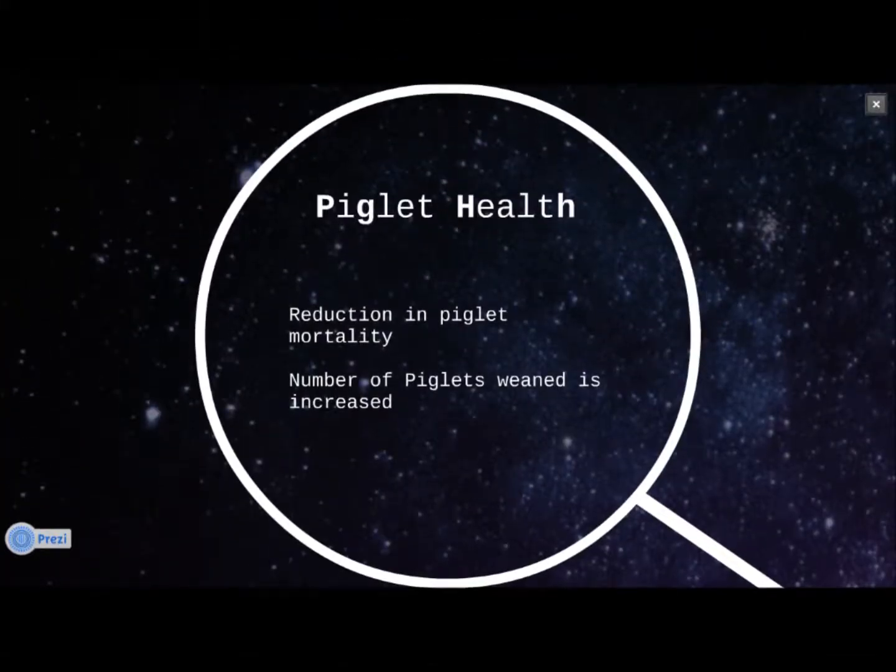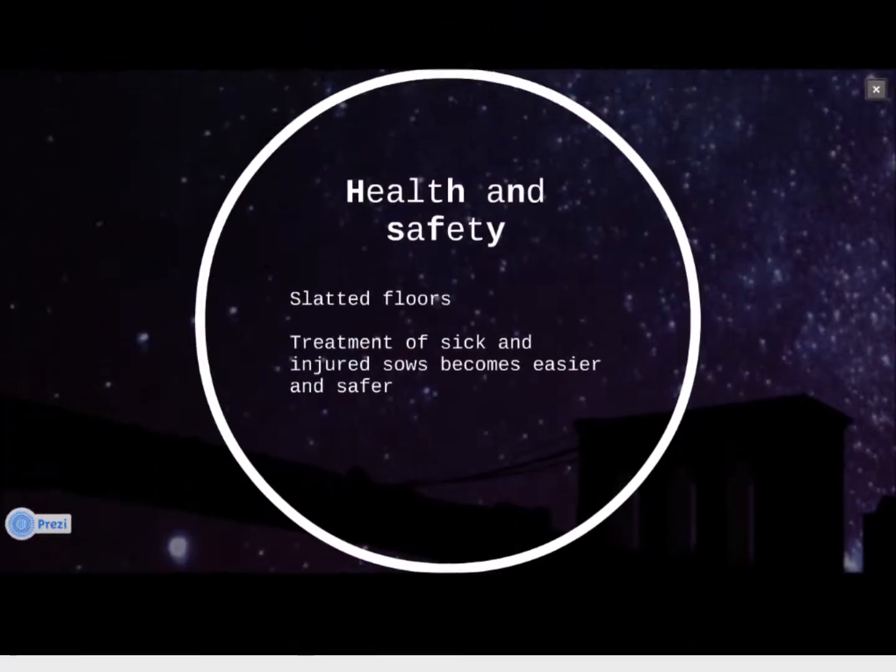The farrowing crates restrict movement, which reduces piglet mortality by keeping the sows from laying on their own piglets, which can happen in the wild. Because of the reduction in piglet mortality, the number of piglets weaned per sow is increased, which raises the possible profit per sow.